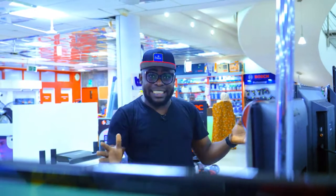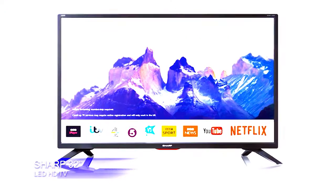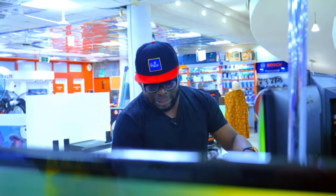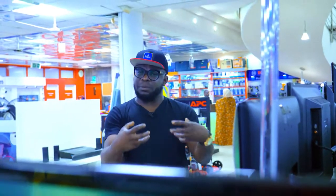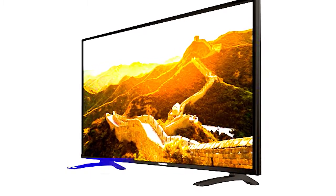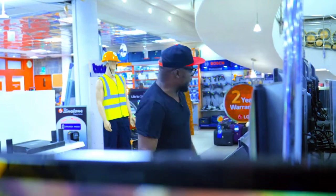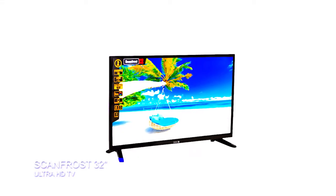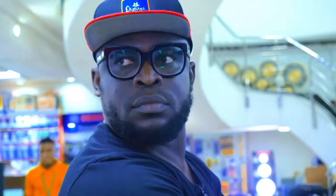So guys, what's the verdict? I like the Sharp 32-inch for about 48,000 Naira — it's the cheapest in my review — but I don't like the fact that there's only one HDMI port on the side. The sound is rich and comes right back at you. Then you have the Royal at 50,000 Naira — the sound is decent and it's very sleek and beautiful. And then you have the ScanFrost at 70,000 Naira — the best sound and screen quality of the three. So, which one are you buying?